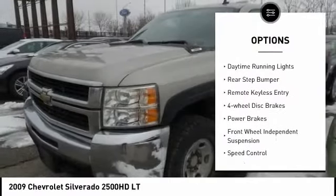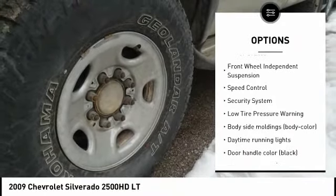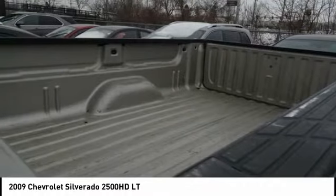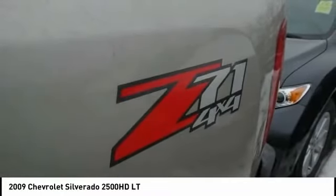Tire pressure monitoring system, daytime running lights, rear step bumper, remote keyless entry, four-wheel disc brakes, power brakes, front wheel independent suspension, speed control, security system, low tire pressure warning.